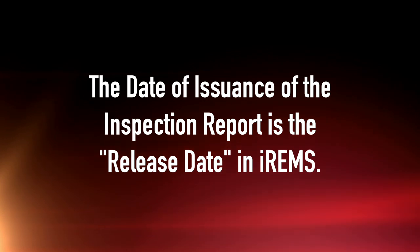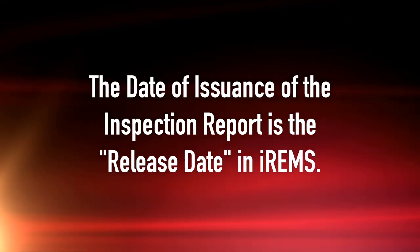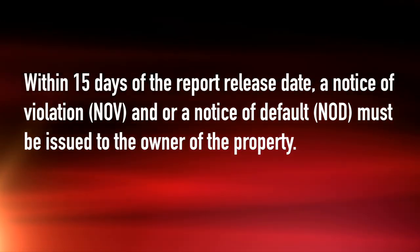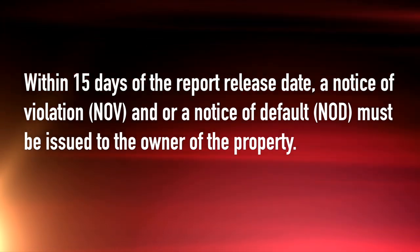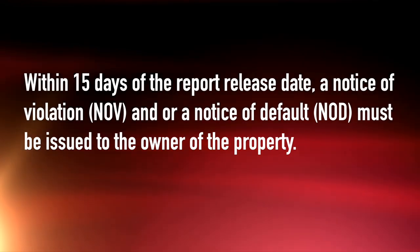And that's about the deficiencies and about the EH and S items. Remember, the date of issuance of the inspection report is the release date in IRAMs. Within 15 days of the report release date, a notice of violation, an NOV, or a notice of default, an NOD, must be issued to the owner of the property.